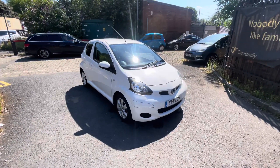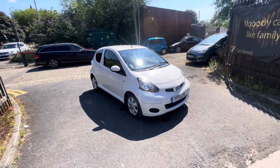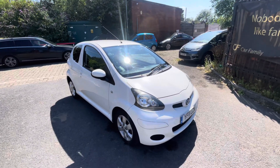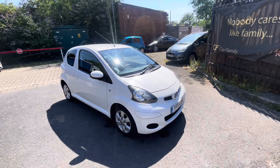Hi, James and Car Family here, just showing you the newest addition to our stock - a lovely Toyota Aygo, 11 plate, having only done 59,000 miles. Very good mileage in terms of the age of the vehicle - definitely below average mileage - and fantastic paperwork behind the vehicle as well.